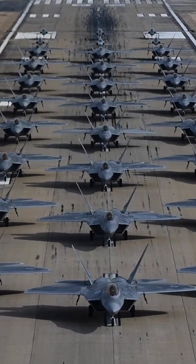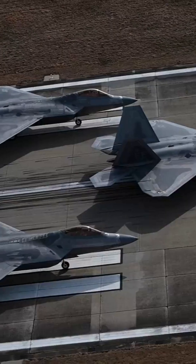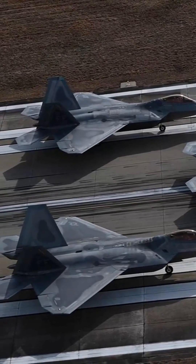The Air Force Active Duty has about 165 F-22s, and the Air National Guard has about 20 F-22s.